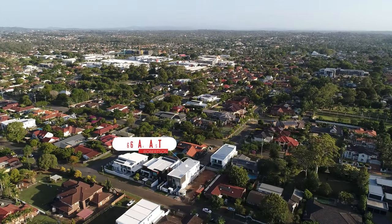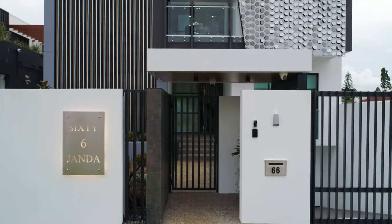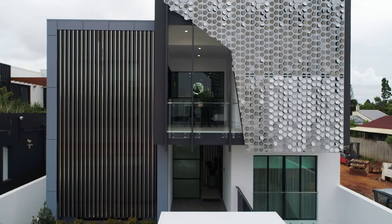In one of Robertson's finest and most prestigious pockets, surrounded by many of the most iconic multi-million dollar luxury homes in the Southside region, showcasing a brand new build constructed to the highest of standards over three flawless design levels and around 600 square meters in building size.